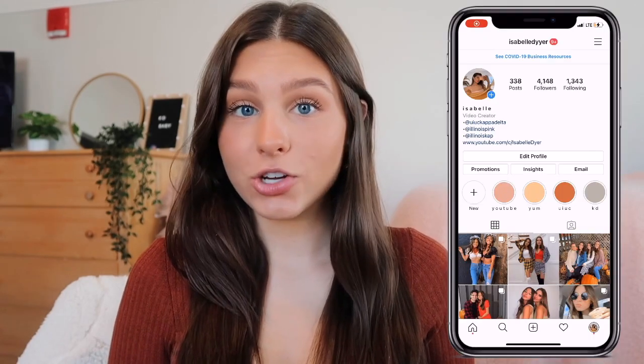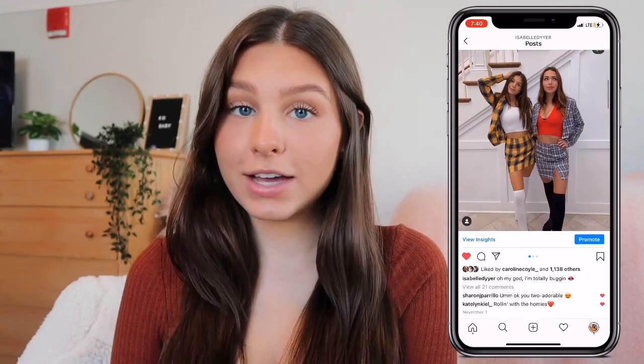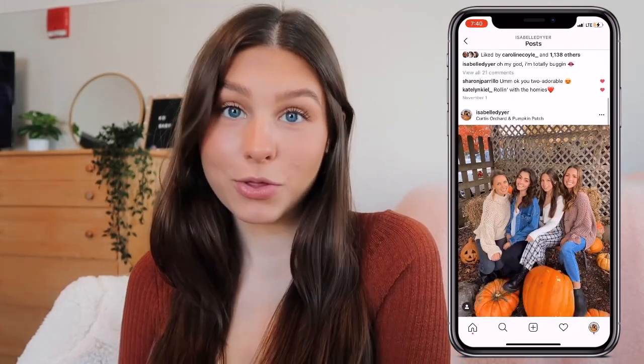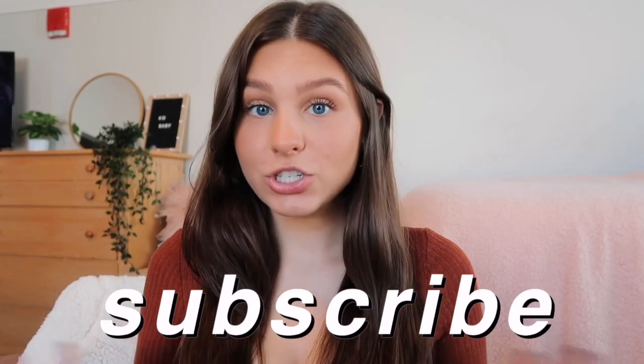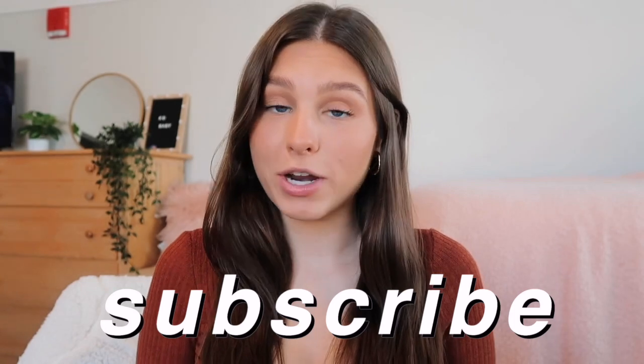Really quick before we get into this video, be sure to follow me on Instagram if you're not already — I'll be posting a ton of these clothes on there. Also, if you're not already subscribed to my channel, I would love it so much if you did. I appreciate you guys so much for supporting me and liking my videos.